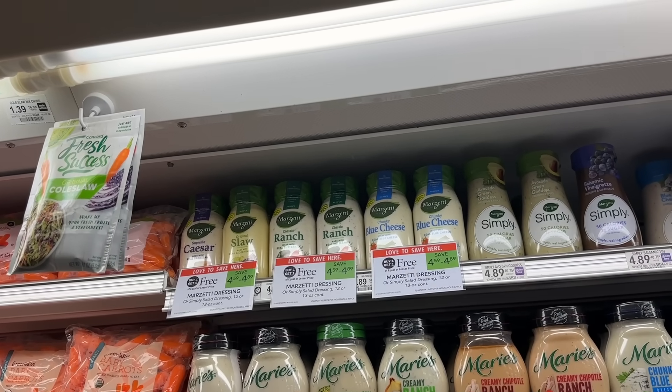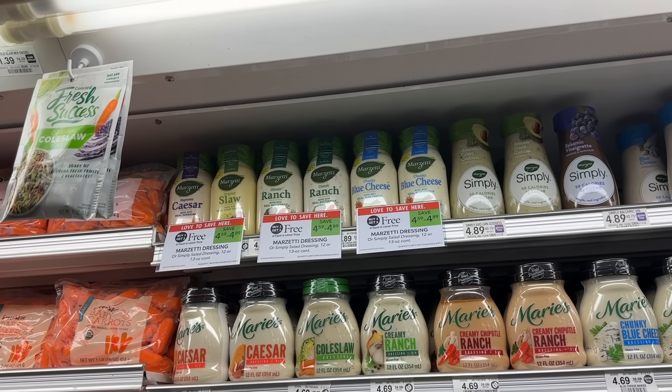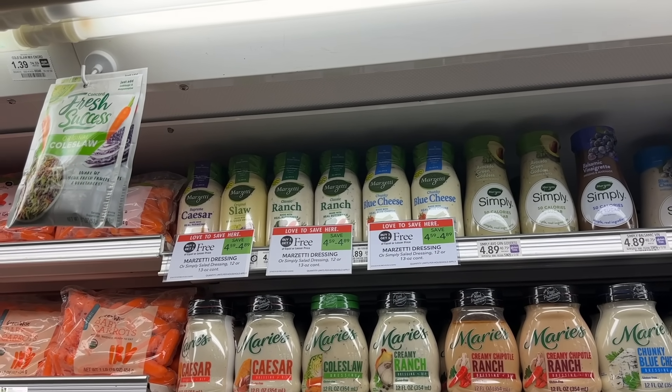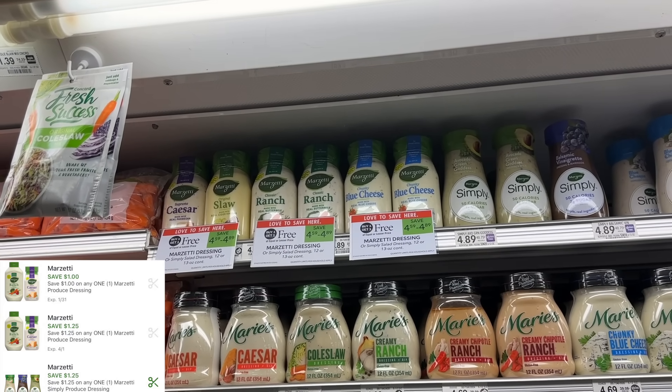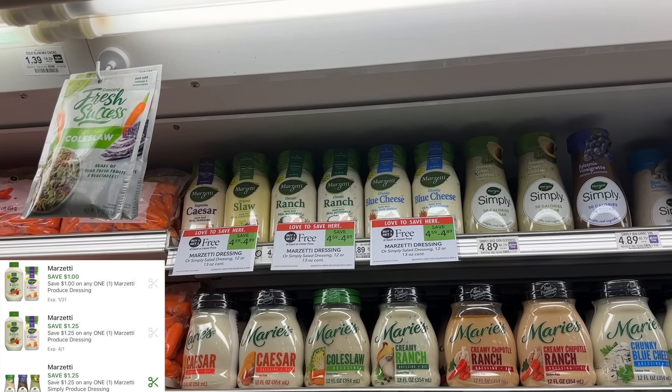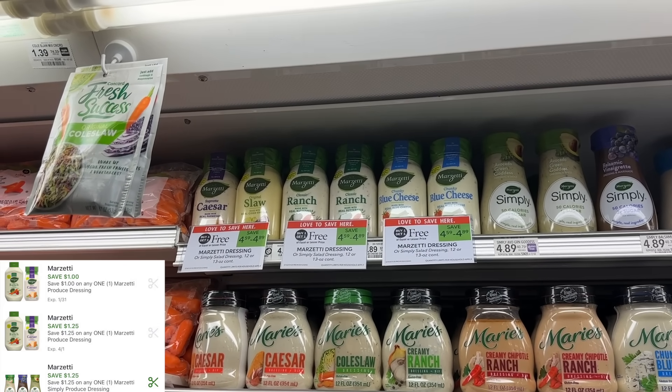I'm also going to pick up two of the Marzetti salad dressings. These are $4.89 in my store and buy one get one free. We have two different digital coupons — I have $1 off and $1.25 off — that'll take off $2.25 on two bottles, making my final cost $2.64 or $1.32 each, which is a great price.